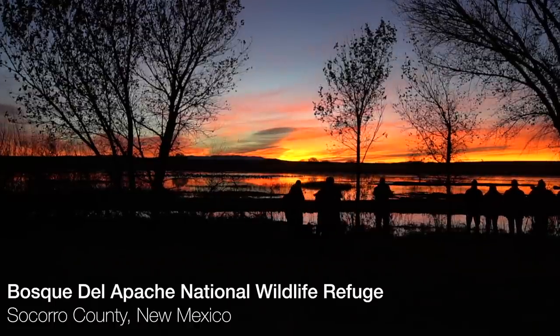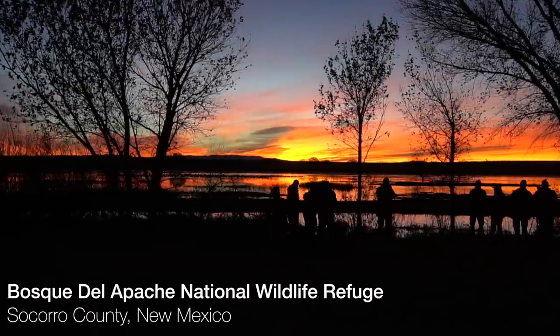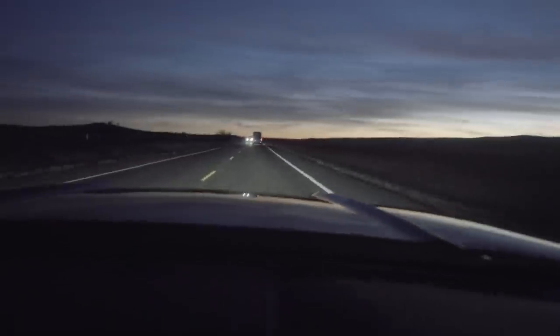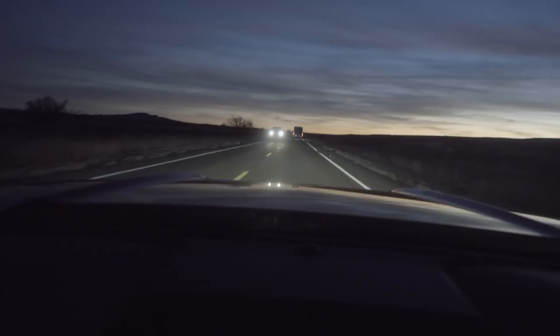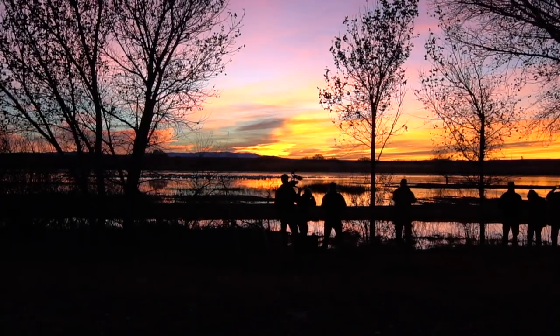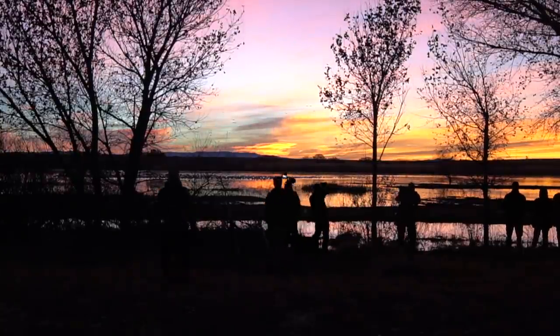I'm in Bosque del Apache Wildlife Refuge, New Mexico, filming something for Nat Geo Wild's digital series, Untamed. Naturally, I arrived in a convertible red Mustang. Beautiful landscapes and sunrises are things that I'm already into, but sort of out of my element when it comes to photographing birds and wildlife.